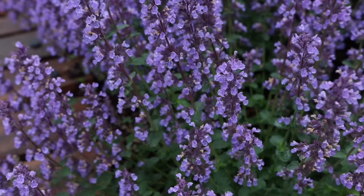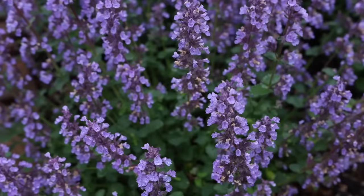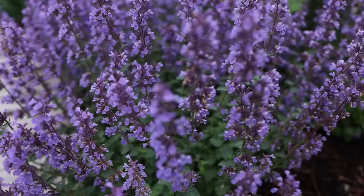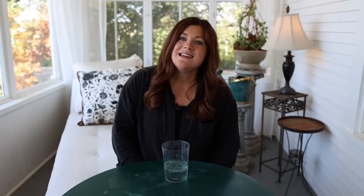Number ten is nepeta, or catmint. Where would our gardens be without nepeta? It's one of the easiest and toughest perennials you can grow, and beautiful all the time. There are a lot of different varieties — some stay short as ground covers, and the tallest variety, Six Hills Giant, reaches 3 feet tall. In full sun they have gray-green leaves and purple blooms. I have a variety called Cat's Pajamas planted all over my garden — the blooms are a very saturated blue and they start all the way down at the soil and go up to the tip of the plant, so the whole plant looks like it's in bloom. Amazing plants.